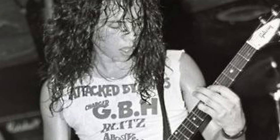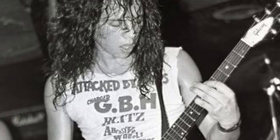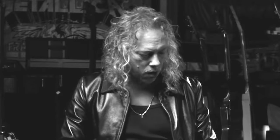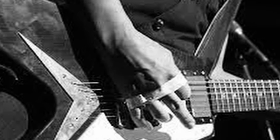The moment he first laid eyes on it, he knew it was the one. In 1979, Kirk Hammett became the proud owner of a Gibson Flying V. "I had gotten this Gibson Flying V, and it was so great, because it was the first time that I had a guitar that I was able to really just master." Little knowing the impact it would have on his music and career.